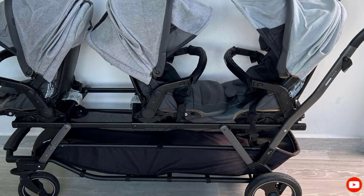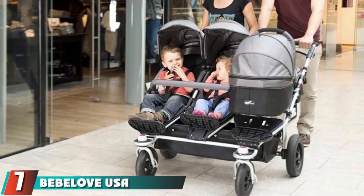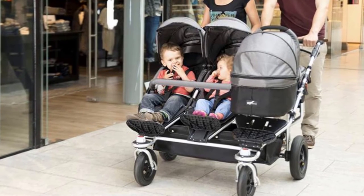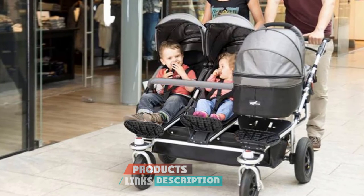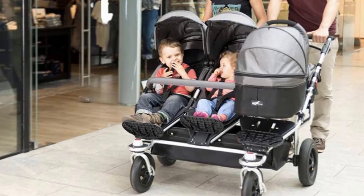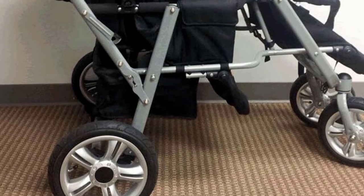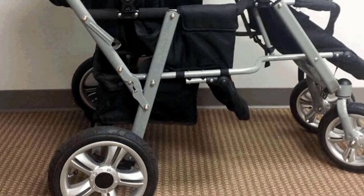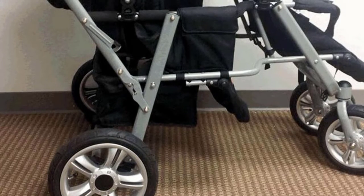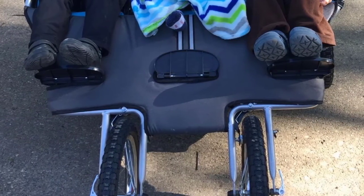At number seven we have the Valco Baby USA Jogging Stroller. It comes with big inflatable air tires with metal rims; the front wheels are fixed for streamlined jogging. It has three seats, each accommodating up to 40 pounds. Each seat has a five-point safety harness, the seats easily recline, and the shock absorption is good. It features a removable extended canopy, foot brakes, and ample storage including six side pockets, three under-seat baskets, and three back seat pockets.